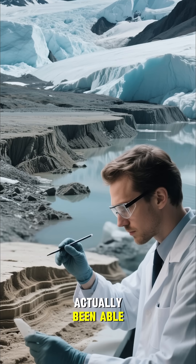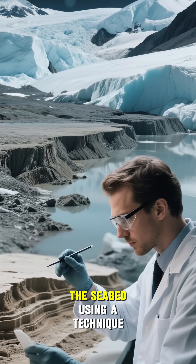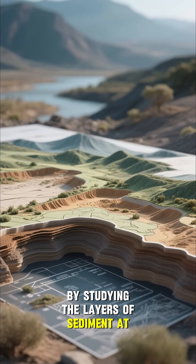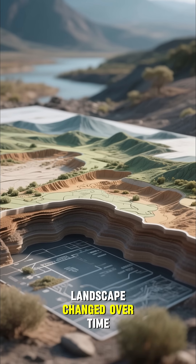Scientists have actually been able to track the melting of these glaciers all the way from the shoreline to the seabed, using a technique called marine sediment analysis. By studying the layers of sediment at the bottom of the ocean, they've been able to map out how the landscape changed over time.